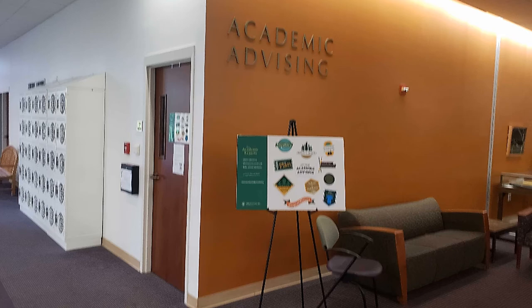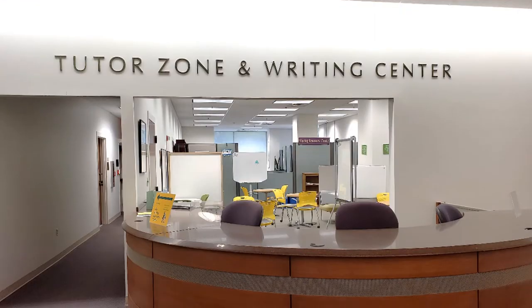As you move forward, to your right is the Office of Academic Advising. Across from it is the Writing Center and the Tutor Zone. This fall, the Writing Center is available by appointment to work with students on writing and communication assignments. The Tutor Zone will be providing tutoring sessions online via Zoom. Please consult their webpages for more information.